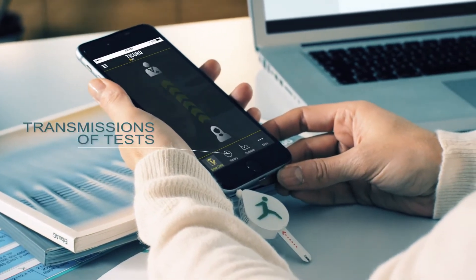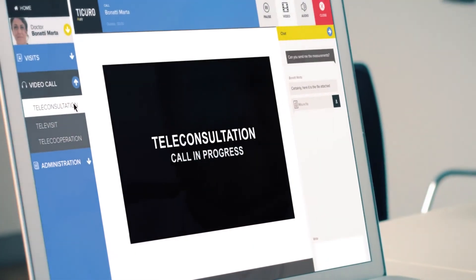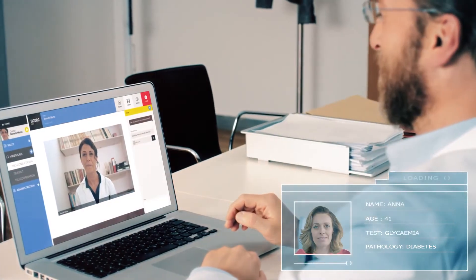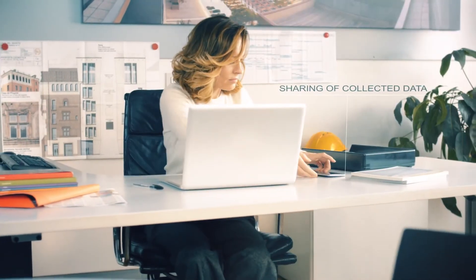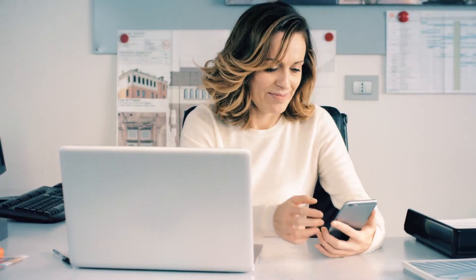Genius Rosa is compatible with many devices on the market, so it facilitates and improves your doctor's quality of work while significantly enhancing your quality of life. For us, telemedicine is a chance to stay closer to your loved ones without being far from the people we care about. Genius Rosa — always by your side.